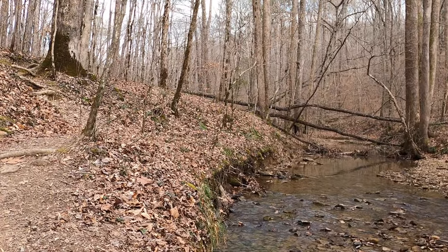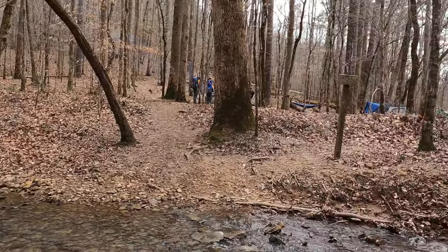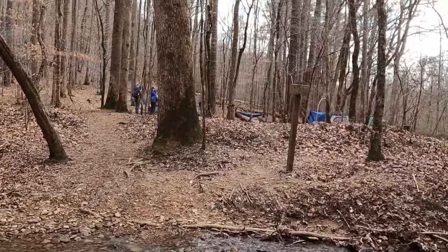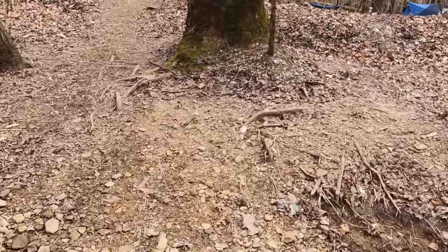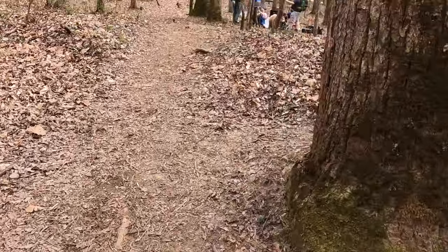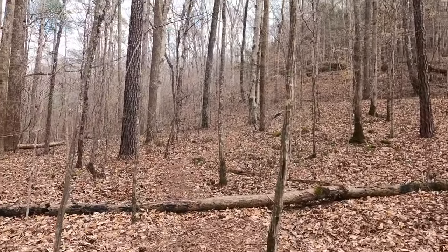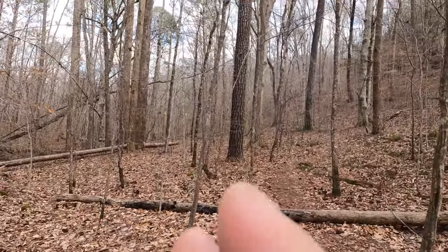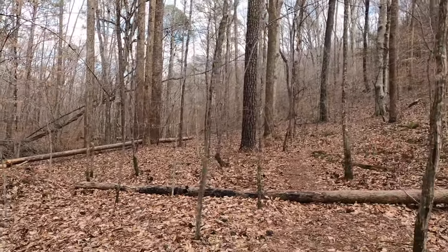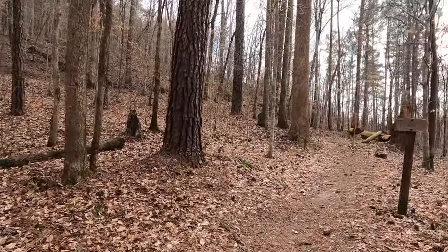We are at White Oak Creek and this is White Oak Hollow up here. We're going to cross the stream here and continue to follow 206. If you're looking for the shortest way to get to the big tree, it's that way — that's the White Oak Hollow Trail. It'll go up this valley and then up over the top of the ridge. That's how we're going to come out tomorrow. But we're going to go down 206 which is this way.